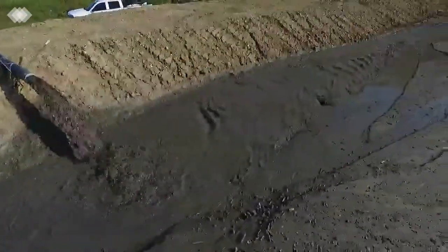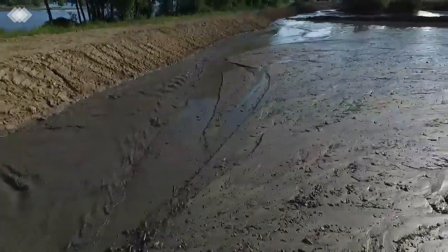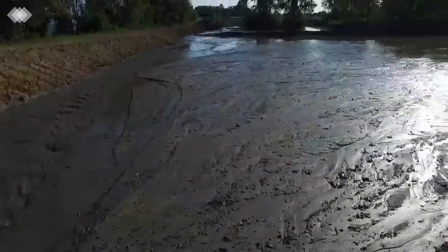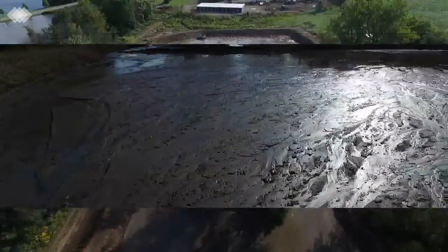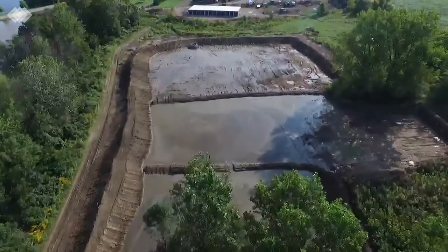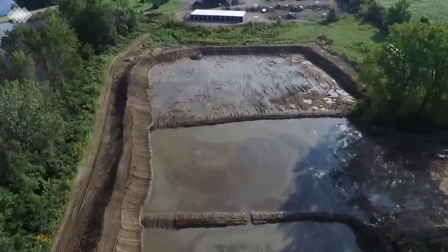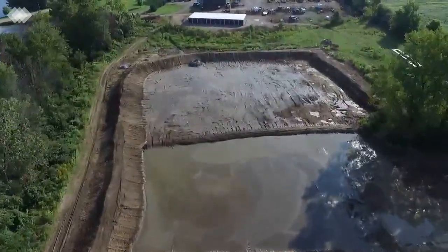As the slurry travels downstream through the containment area, the sediment begins to separate and the solids collect on the bottom of the containment site. The water is retained long enough to allow for full solid separation, and then it is drained back to the lake through a weir structure.